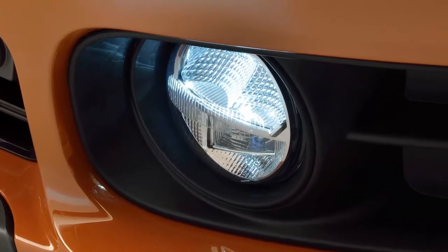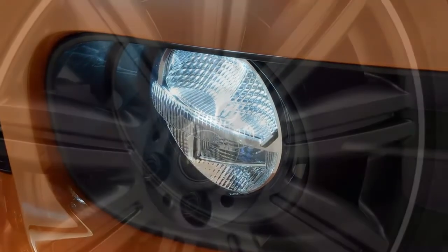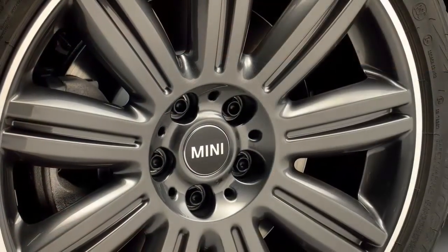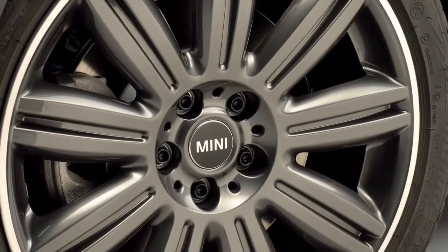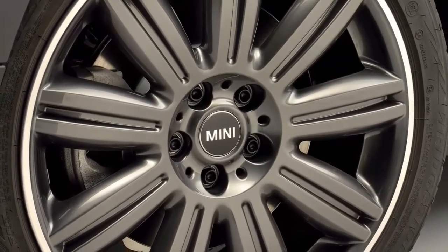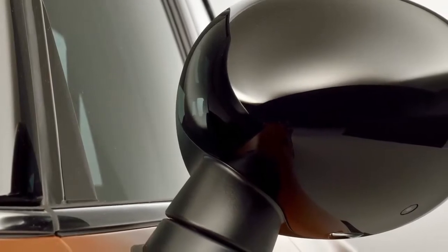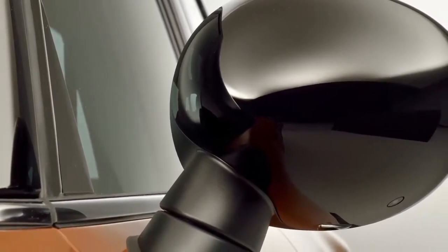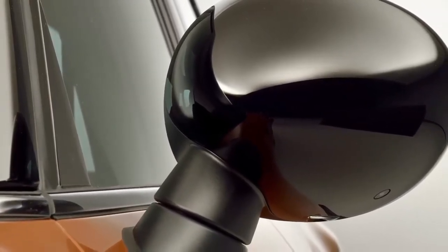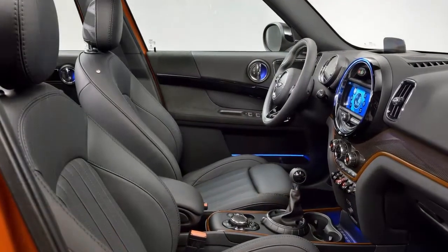It drives as you'd expect — like a big, tall Mini with extra ride height. Yet it also moves with considerably more dynamic polish than its predecessor. The first Countryman rode rough roads as if it were being frog-marched down a pier in concrete boots, but this one copes far better with undulating surfaces, even on the Cooper S's standard 18-inch aluminum wheels. It's still firm, but there's a newfound compliance that helps it ride out moderate bumps without being thrown off course.